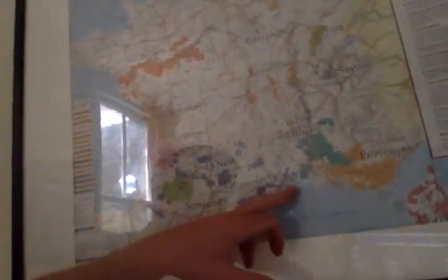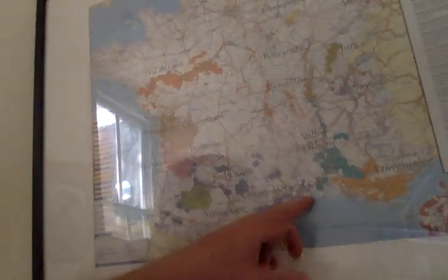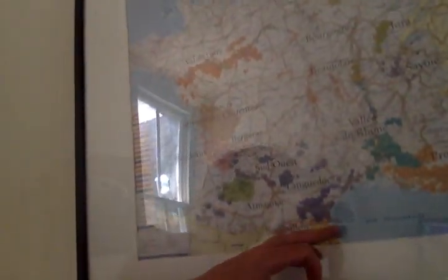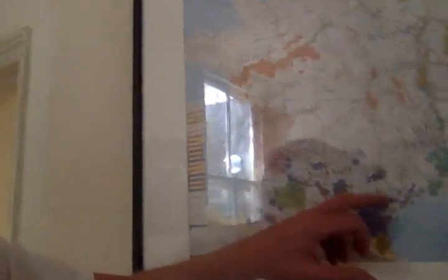I'll show you. So here, can you see my hand? So that's Montpellier. Obviously Provence is over here and Perpignan is down here, and Saint-Chinian is in between, inland, a little bit inland from the coast. So obviously a stunning part of France.